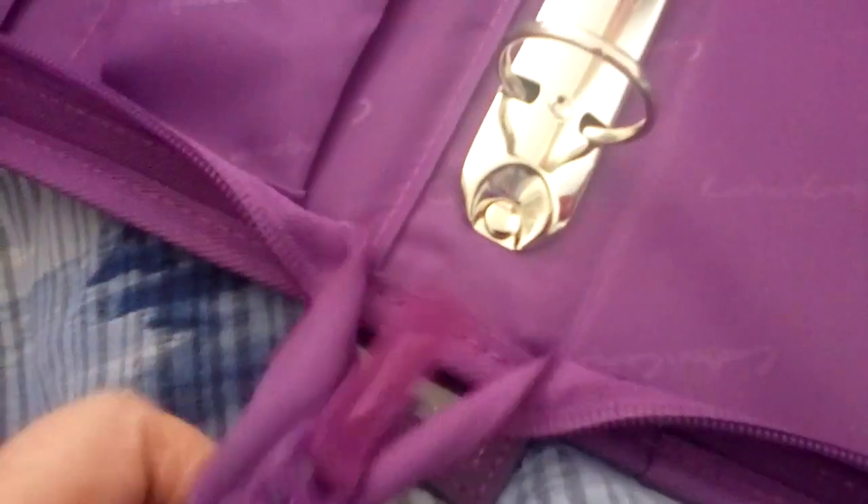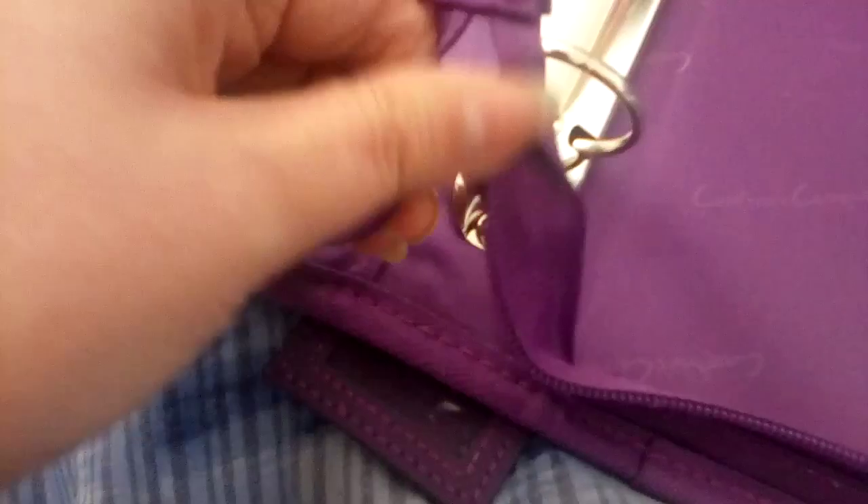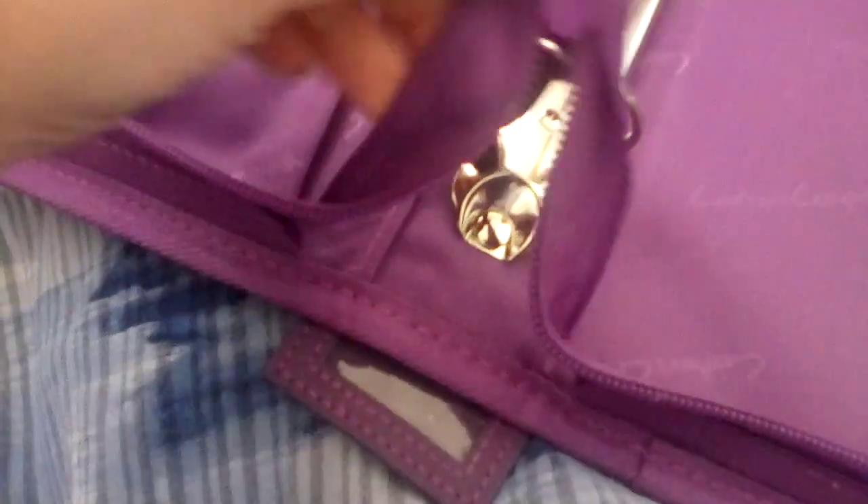We've got this, which would be a really nice case, except the zip's broken. It looks twisted. How are you supposed to zip that up? It did zip up once upon a time and it was really useful for putting my folders of stamps in, but you can't do the zip up.